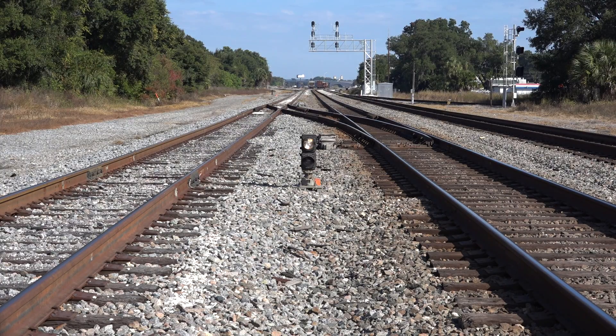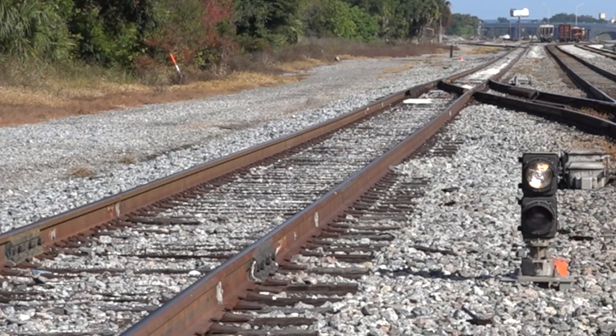The southern approach to Wildwood Yard, like so many rail yards, has an industry lead. The two tracks on the right are the main lines that bypass the yard. The track on the left is the industry lead for a Conrad-Yelvington rock terminal.